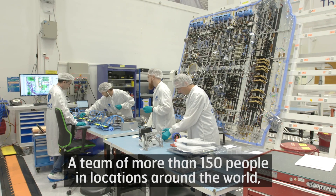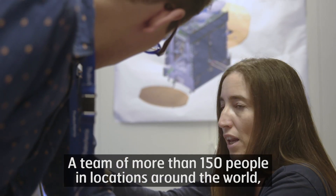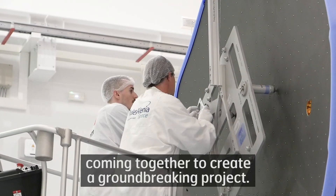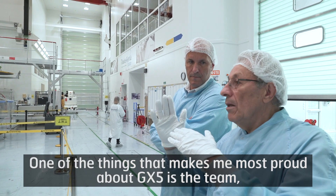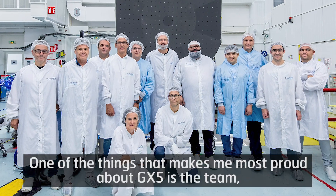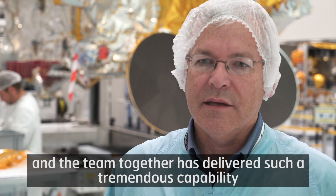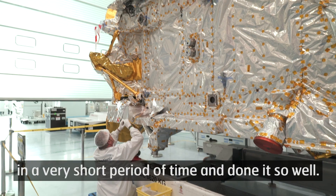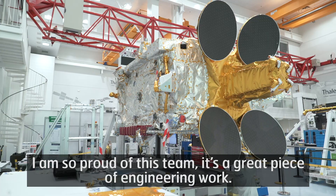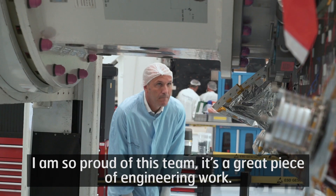A team of more than 150 people in locations around the world came together to create this groundbreaking project. One of the things that makes me most proud about GX-5 is the team — together they have delivered such a tremendous capability in a very short period of time, and done it so well. I'm so proud of this team; it's a great piece of engineering work.